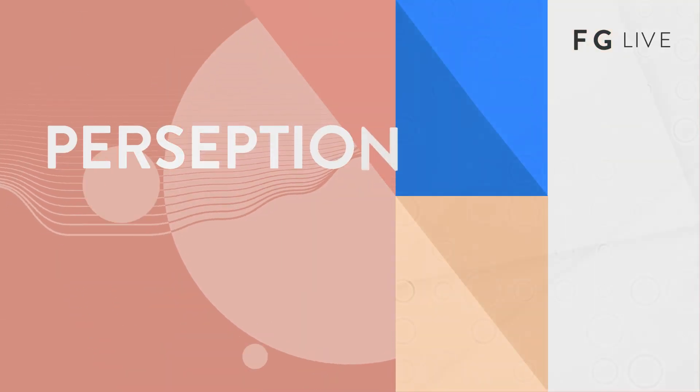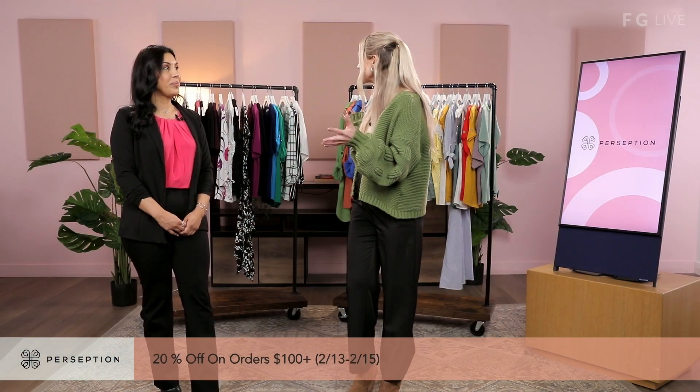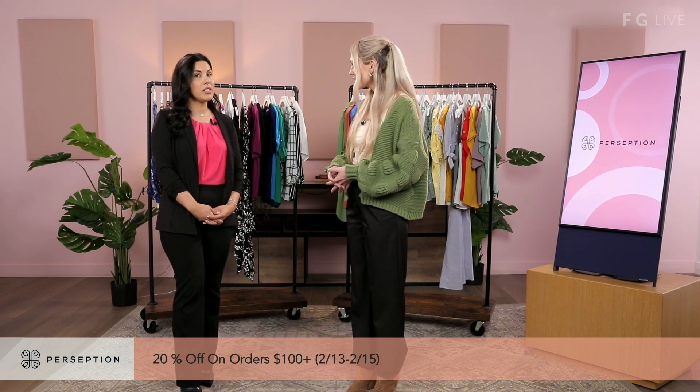I'm standing here with the beautiful Bianca from Perception. Welcome, Bianca. All these amazing styles behind us. Before we jump in, tell us a little bit about the brand. Thank you so much for having us, Haley. We are Perception. We've been in business for over 20 years. Our specialty is knit, but we also work a little bit with women's. We do a lot of tops. We do have a line for dresses, but today we're going to be walking you through our spring summer line.